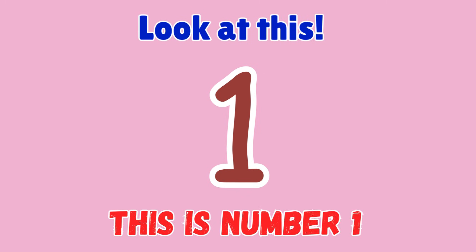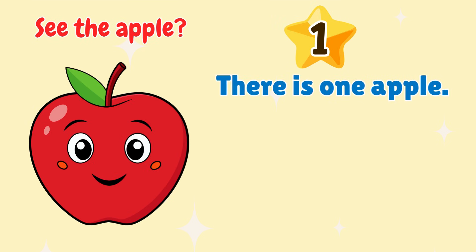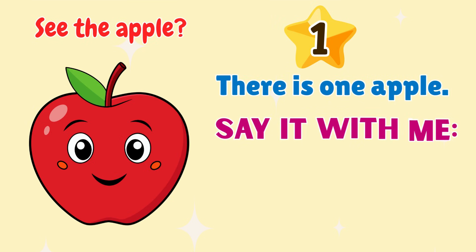1. Look at this. This is number 1. See the apple? There is one apple. Say it with me. 1. Great job!